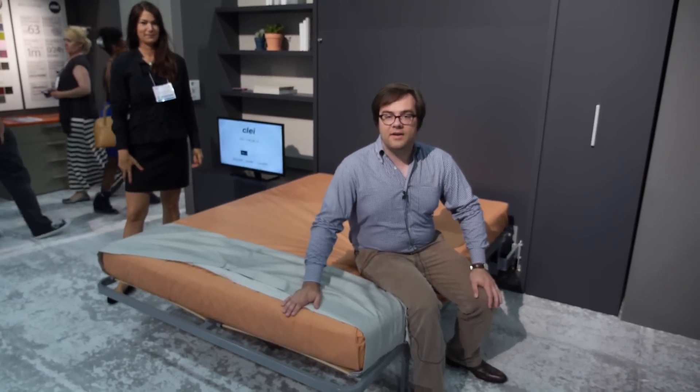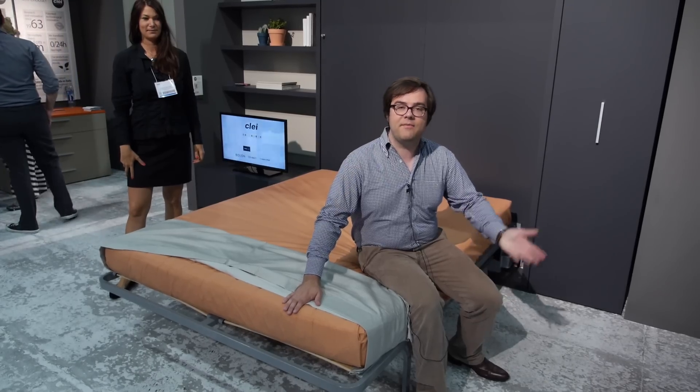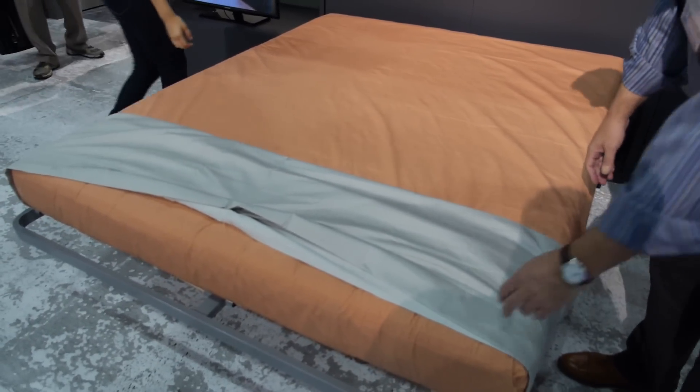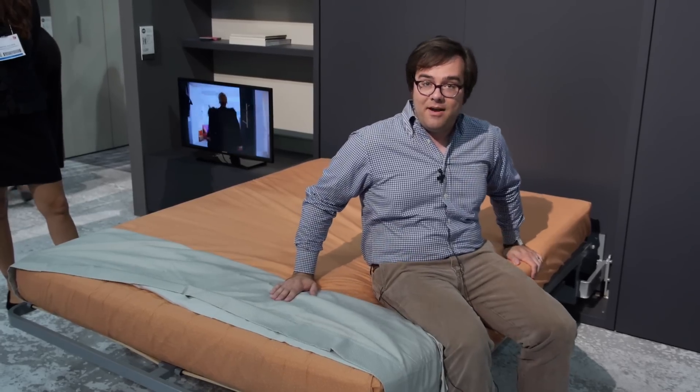That way, whether it's your mother-in-law or a couple of friends from college coming over, you don't have to worry about buying a house with a guest bedroom. This is gorgeous furniture — it's modern, it's sleek, and it's pretty comfortable too.